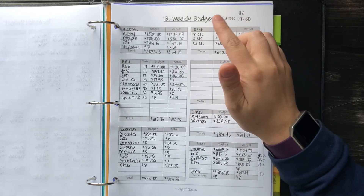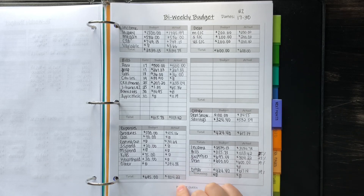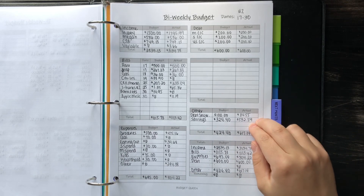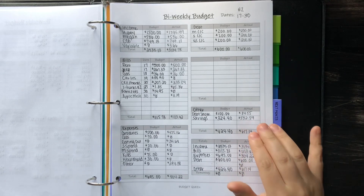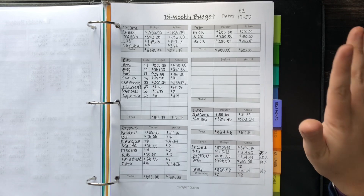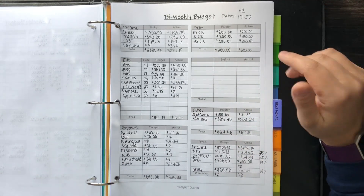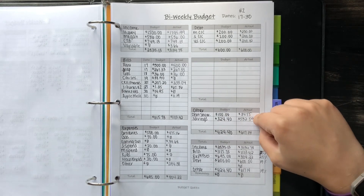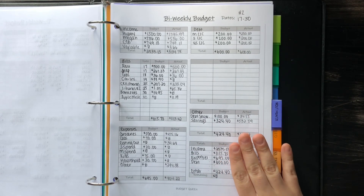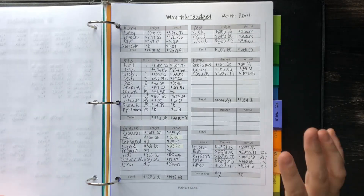Moving on to bi-weekly budget number two — my husband made a little bit more than expected again, so I put $295.99 straight to savings as soon as that paycheck hit the account. Bills were relatively the same. Expenses were a little high because of those unexpected expenses. Savings were $532.59 from this bi-weekly budget alone, and our savings hit $3,000, which was my goal. Anything over $3,000 I was going to put to the debt snowball — we feel comfortable with $3,000. Moving forward we made a debt snowball payment of $84.55, which was awesome. We have actually never been able to save that much, so I'm very proud of us.